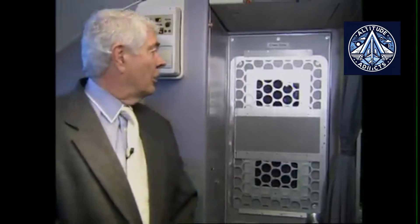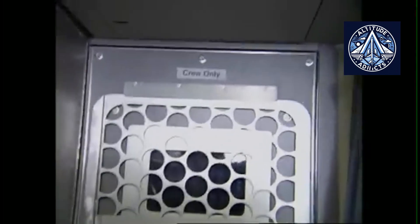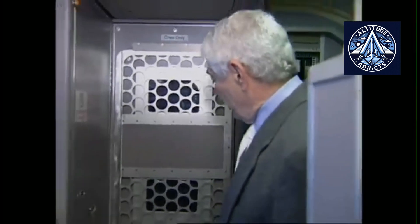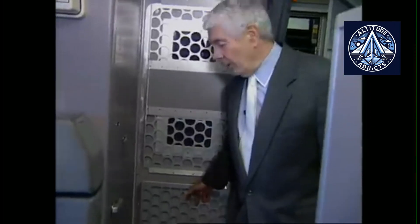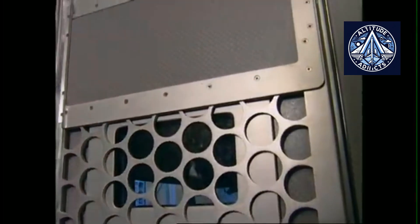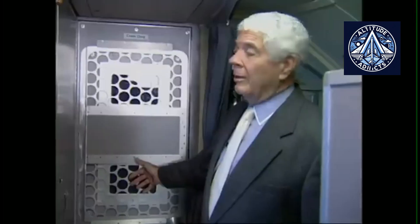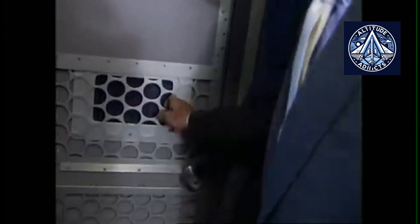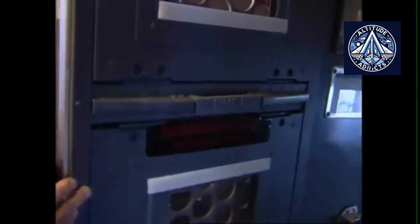Airbus, Boeing's European counterpart, takes a broadly similar approach, with some differences in certification and design. Armored cockpit doors are standard across its models, including the A320 family, the long-haul A330 and A350, and the double-deck A380. These doors use layers of composite and metal reinforcement to meet both European and U.S. safety standards. Airbus designs also feature electronic access control systems that combine keypad entry with pilot override authority, ensuring that the crew always has the final say. Airbus also connects cockpit surveillance cameras directly to the entry system, allowing visual confirmation before unlocking the door.